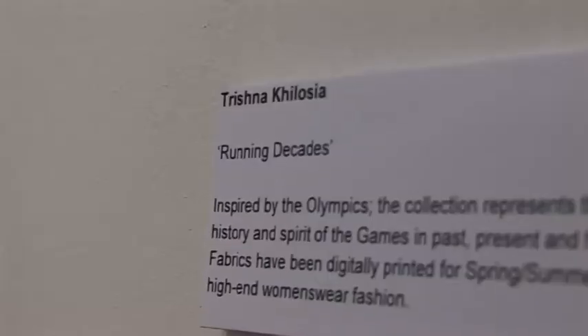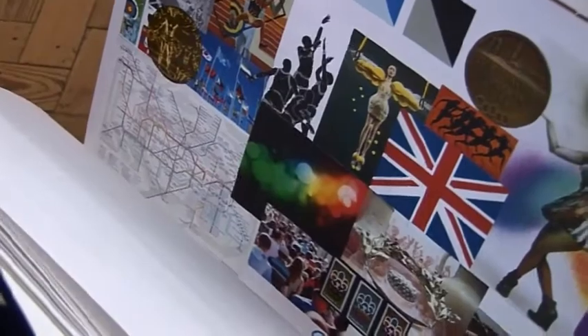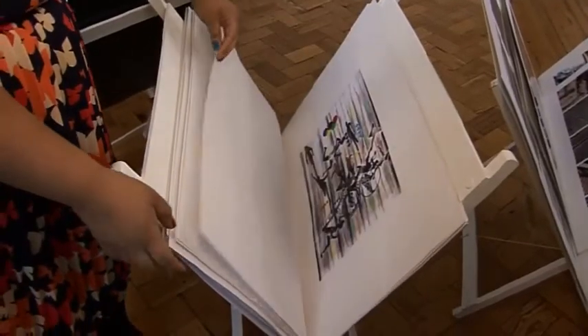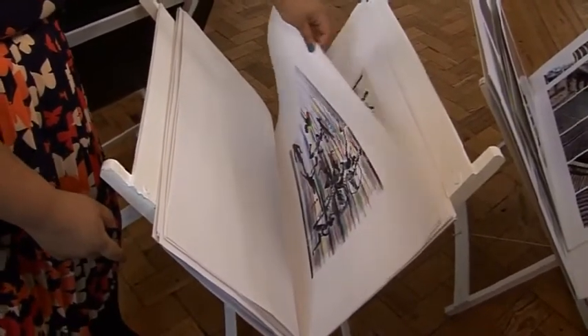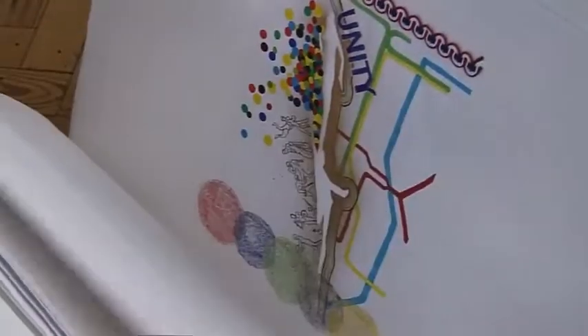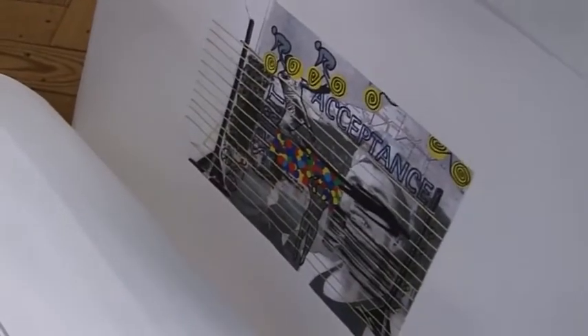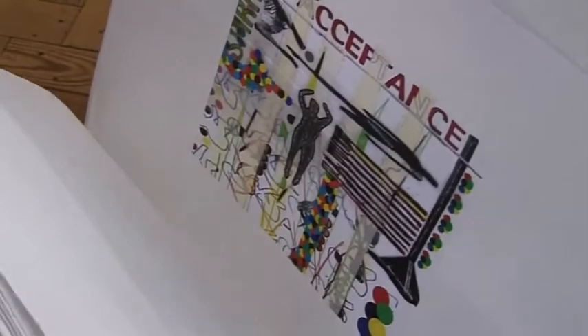In final year I decided to base my design project on the Olympic Games in 2012. My market was for spring/summer 2012 for high-end women's wear fashion. I did some preliminary artwork based on athletes and the concept of the games, using circle dots to represent crowds of people and tube maps to represent London aspects of the games.